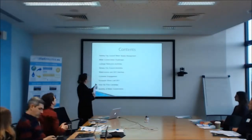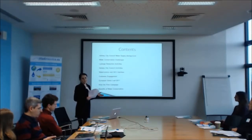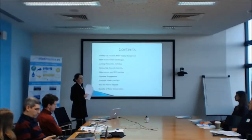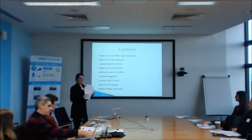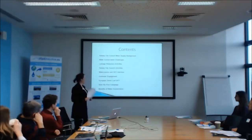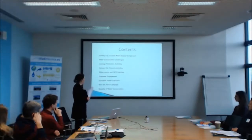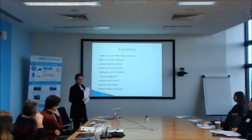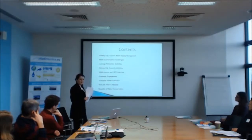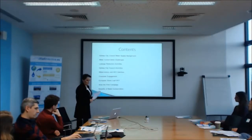So just the contents: I'm going to give you a very quick background on the water supply system and the challenges facing water conservation nationally, the leakage reduction activities — these are the standard best practice activities for water conservation — then what we do in Galway City Council and what we've done to date. Then I'll try to link water economics with what we do and how we can make an input or help with the project. A little bit on customer engagement, some slides on the European Green Leaf, the Slow the Flow campaign, and a quick one on the benefits of water conservation.